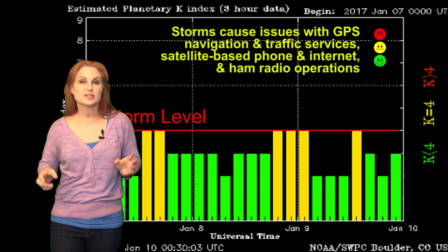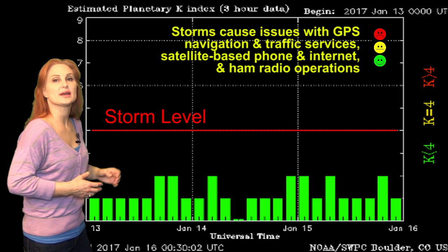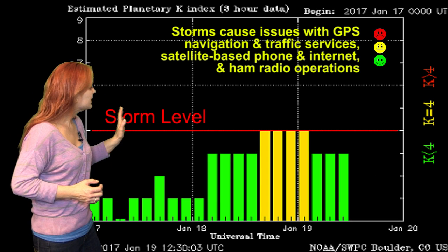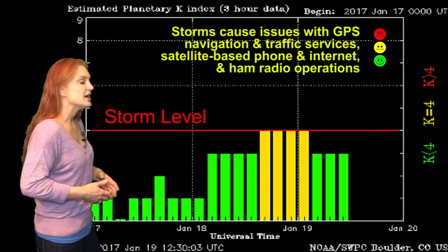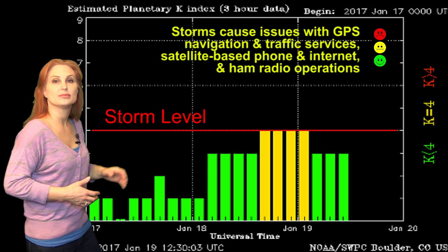Switching to your solar storm conditions, you can see the last time we had activity was back on the 9th, and then things began to calm down. We've actually had pretty quiet conditions over the past week. And then, bam, you can see on the 18th that fast wind has hit. It has actually only given us active conditions, which is a little bit less than what the models predicted. So we're not probably expecting a G1-level storm at this point. It'll probably stay active for the next day or so and then calm down.